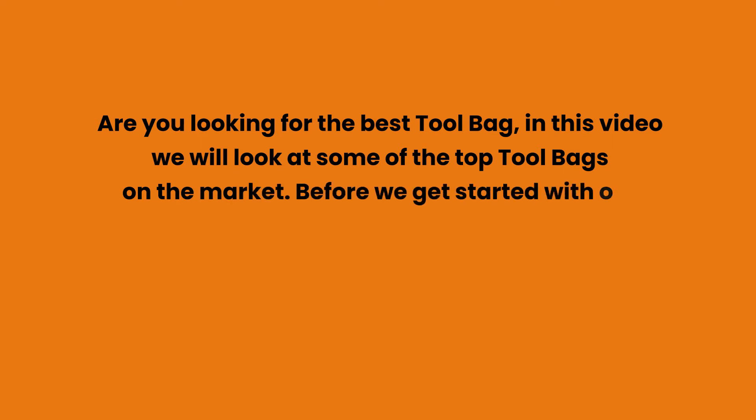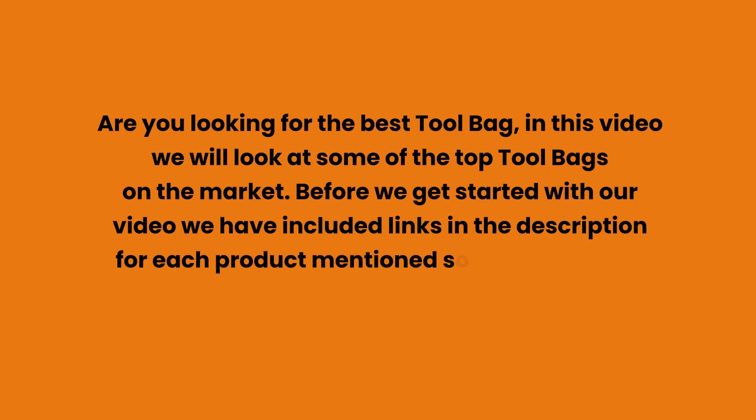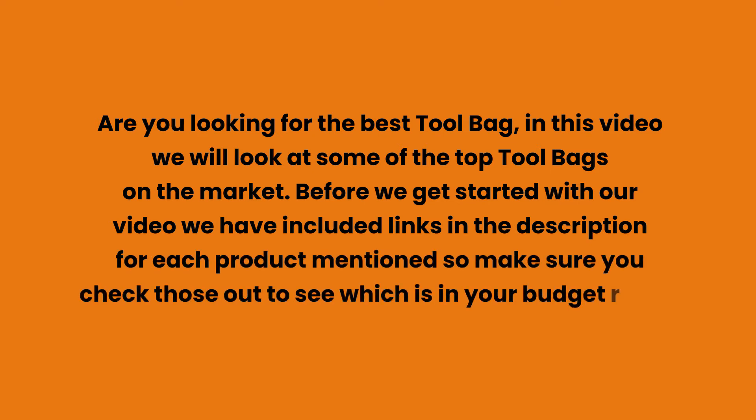Are you looking for the best tool bag? In this video we will look at some of the top tool bags on the market. We have included links in the description for each product mentioned, so make sure you check those out to see which is in your budget range.